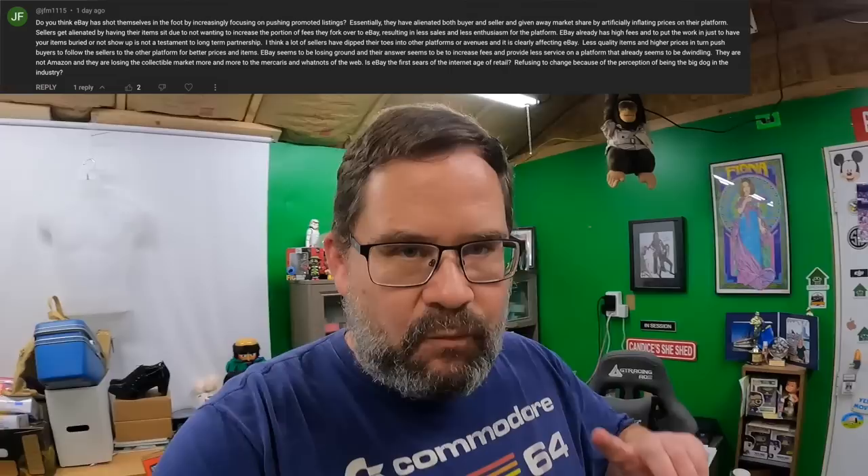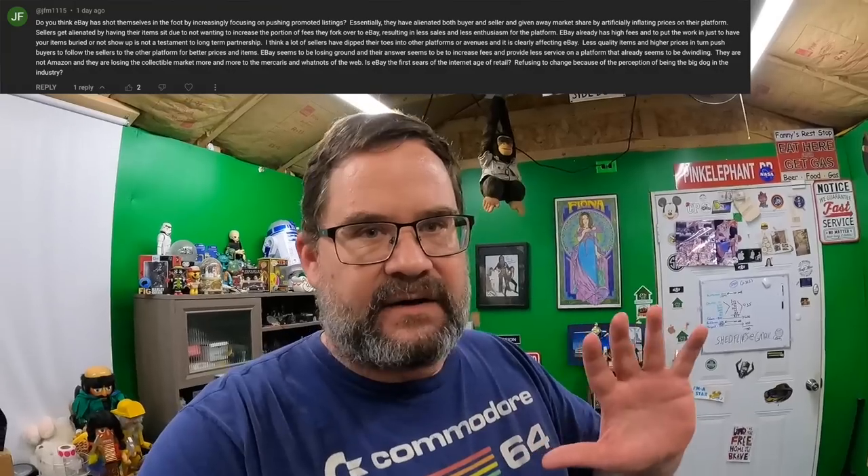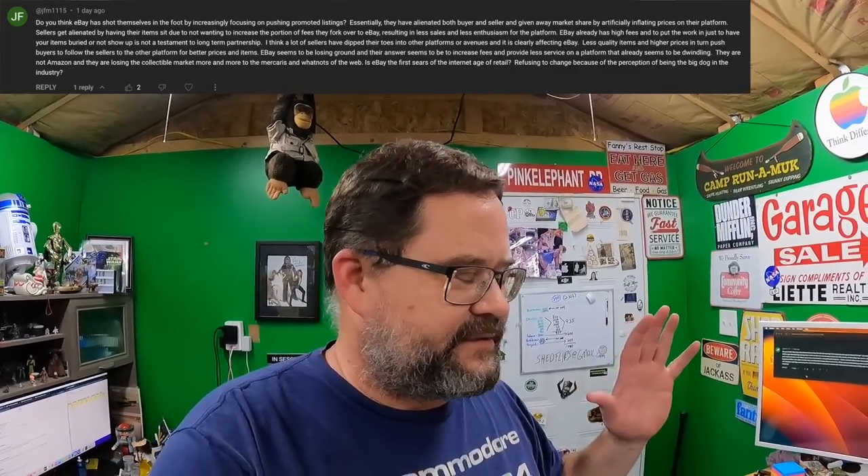'Many sellers have dipped their toes in other platforms, and it is clearly affecting eBay - less quality items and higher prices push buyers to follow sellers to other platforms. eBay seems to be losing ground, and their answer seems to be to increase fees and provide less service on a platform that already seems to be dwindling. They are not Amazon, and they are losing the collectible market more and more to the Mercaris and Whatnots. Is eBay the first Sears of the internet age?' First thing I want to mention - eBay's standard fees, if you take out promoted listings, I think are actually fair for what you get.